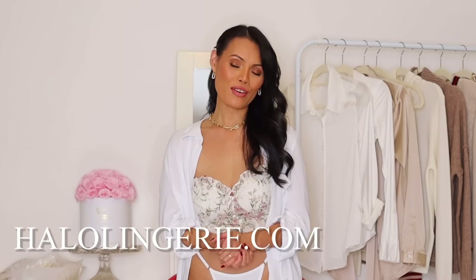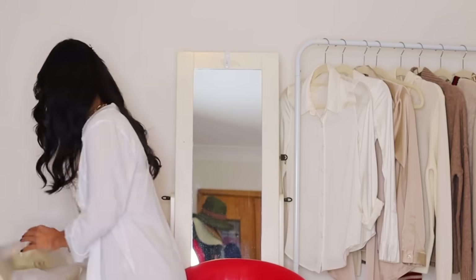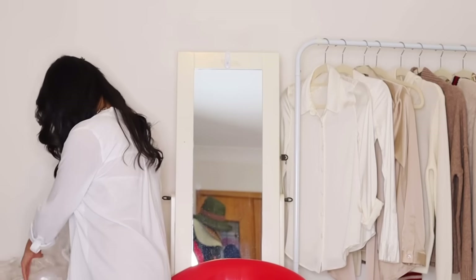Hey angels, welcome back to the channel. If you are new here, hi, my name is Angel — thank you for dropping by. In today's video, as you can see, I have some white goodies to try on, and all of these goodies are from Holo Lunch's online store. I have four goodies to try on today.